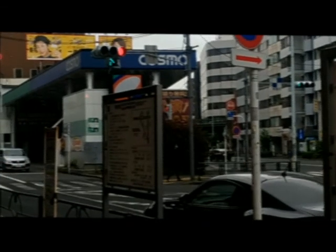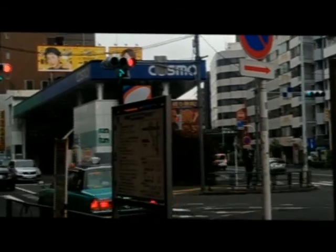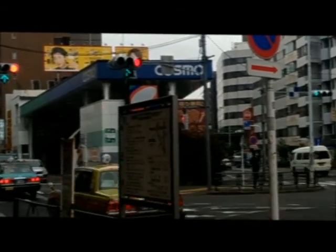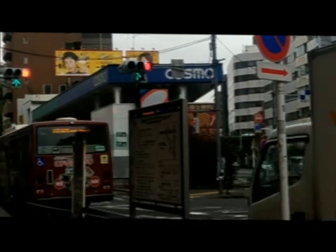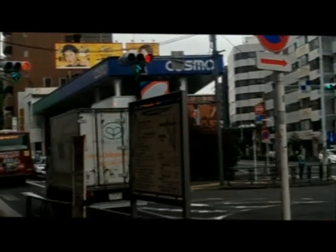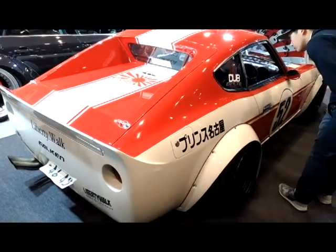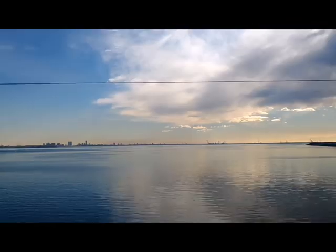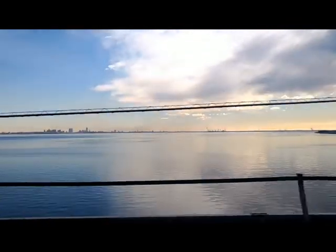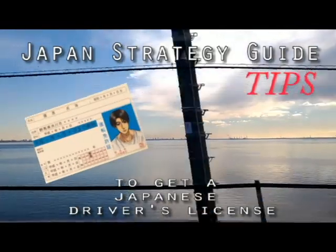If you are blessed to be born in the land of the free, then you may be cursed with another reality — having a non-transferable license in Japan. Due to each state having separately issued driver's licenses and a separate set of regulations, Japan does not honor the license for an easy plug-and-play switch. But fear not, you're not alone. There is a way to win this uphill battle. Stay tuned for this week's Japan Strategy Guide: tips for a Japanese driver's license.